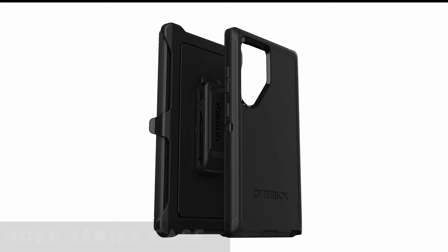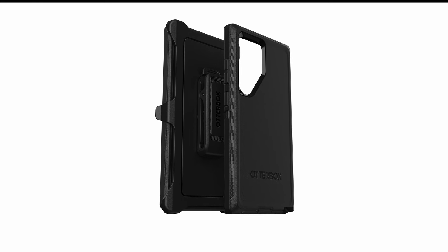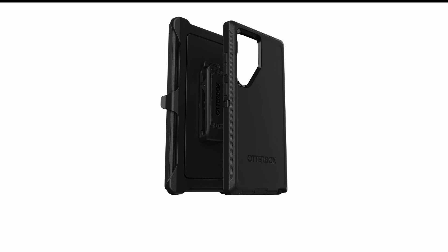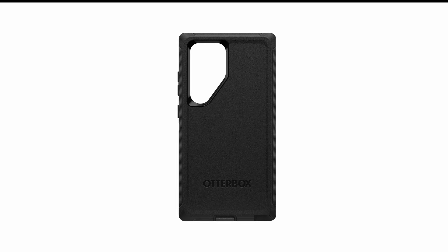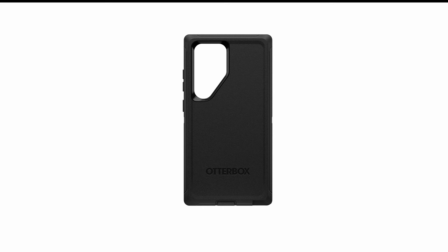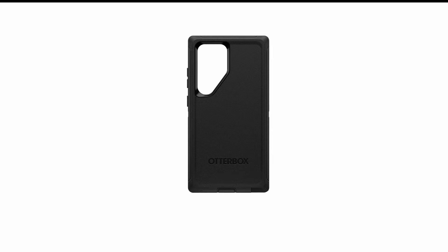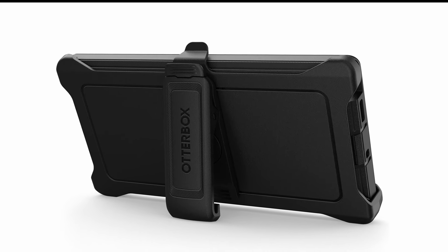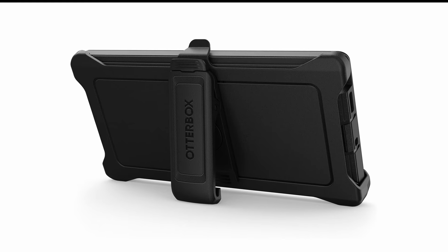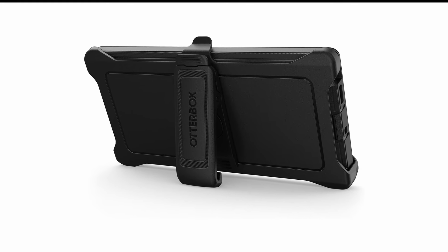At number 1 is the OtterBox Defender Series case. Tailored exclusively for the Samsung Galaxy S24 Ultra, the OtterBox Defender Series combines robust design with unparalleled functionality. This multi-layered case boasts a durable rubber outer cover and a rigid inner shell, ensuring the ultimate grip and legendary drop protection. It surpasses military standards by enduring five times as many drops. Wireless charging compatibility adds convenience, while port covers prevent dust and dirt from entering jacks and ports. The included holster doubles as a kickstand, enhancing the hands-free viewing experience.